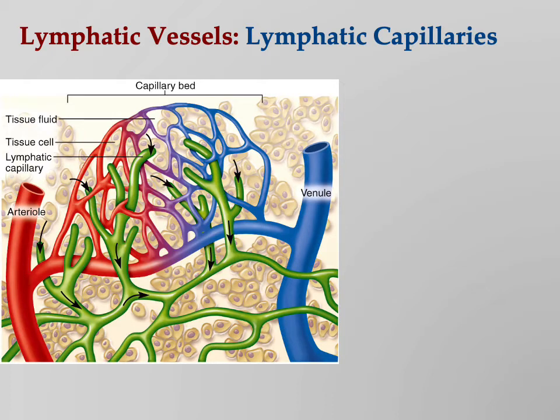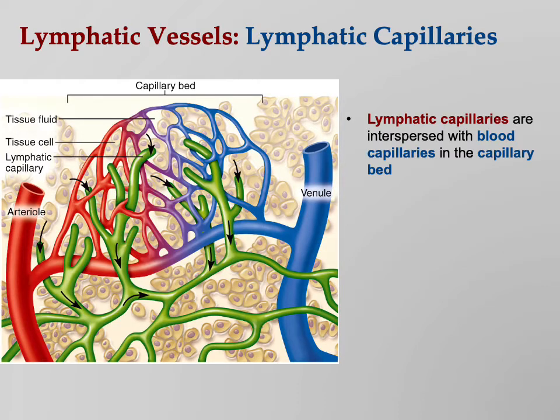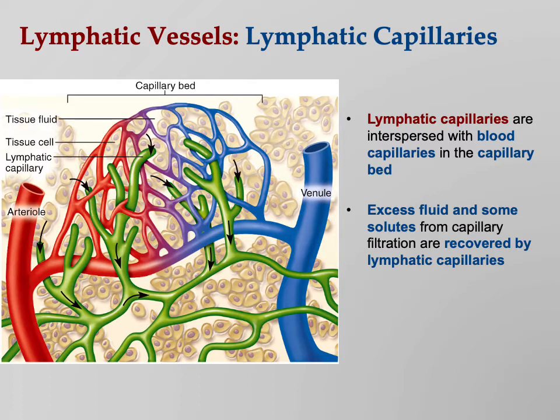Here's a capillary bed. We have the arteriole on the left, the venule on the right, and the capillary bed where oxygenated blood leaks out into the tissues — oxygen, glucose, amino acids. On the venule side we take up waste products like urea, lactic acid, CO2, and creatinine. But what we didn't see earlier is that in that capillary bed there are also lymphatic capillaries — the green tubes — taking up that extra fluid that leaks out along with waste products. The lymphatic system is a fluid recovery system. Lymphatic capillaries are interspersed with blood capillaries, and excess fluid and solutes are recovered by the lymphatic capillaries, which ultimately drain back into the blood via the subclavian veins.